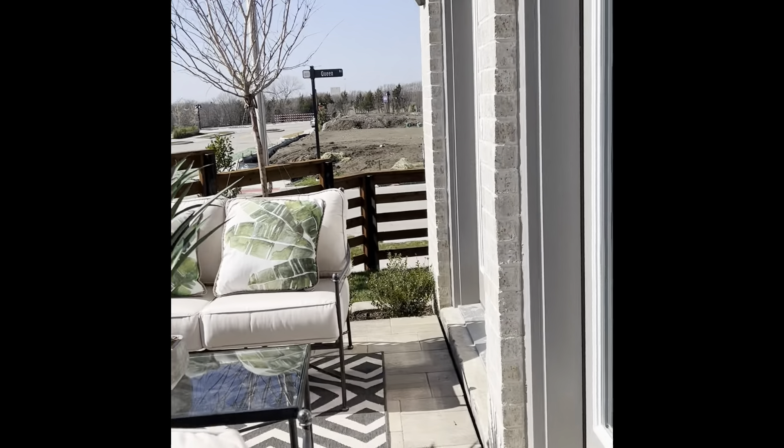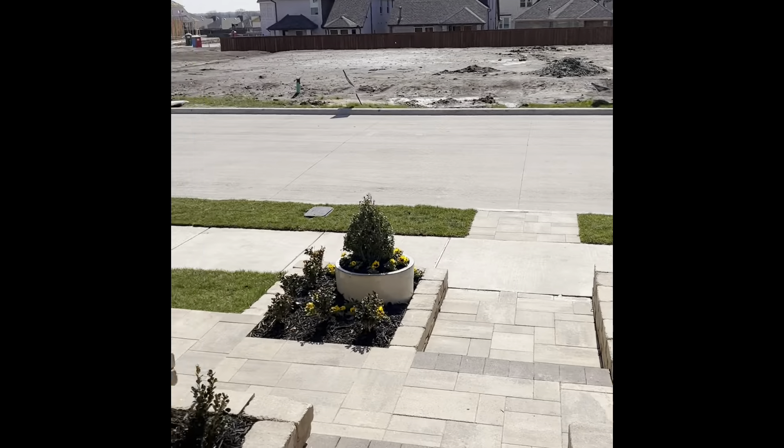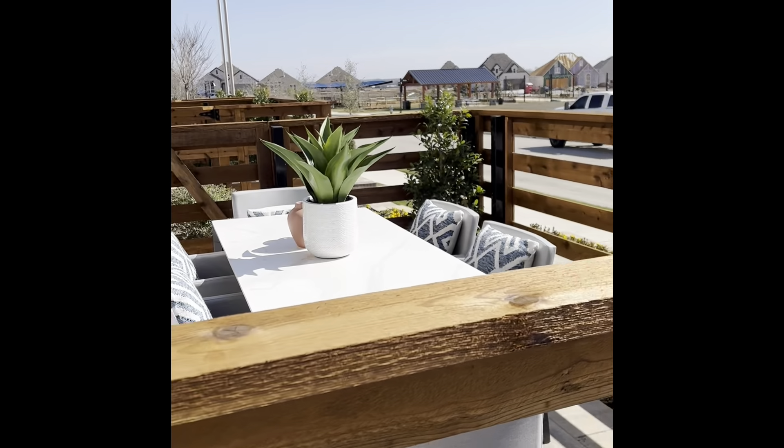Let's look at the patios first — those are out front. Let's go on in the front door.